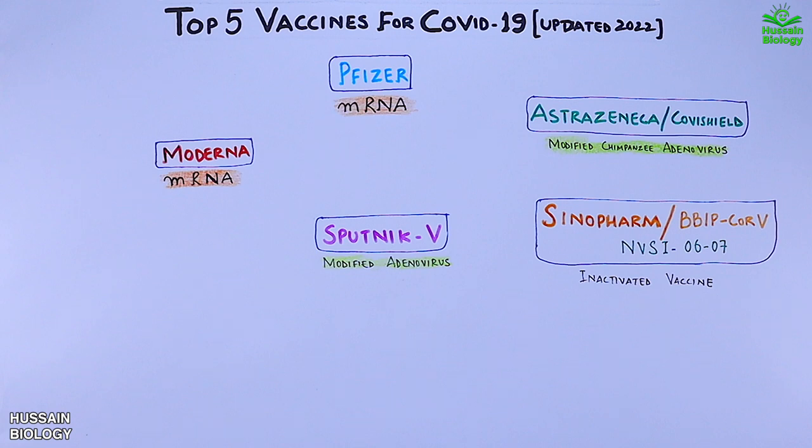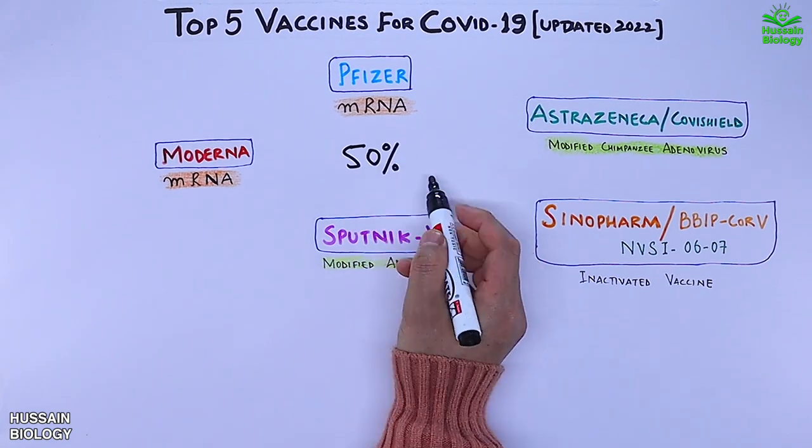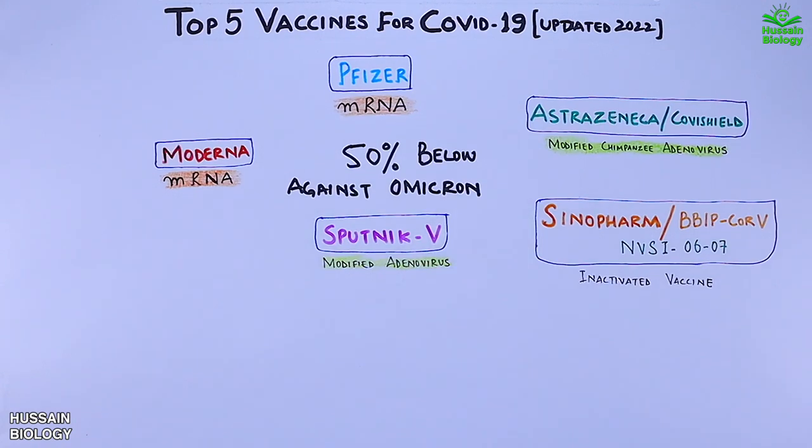One important vaccine I have to mention here is the Novavax vaccine. It's a protein-based vaccine that has some efficacy against the Omicron variant, but the data is not fully available yet, which is why we have not included it in our list.